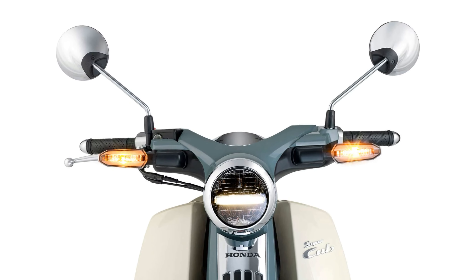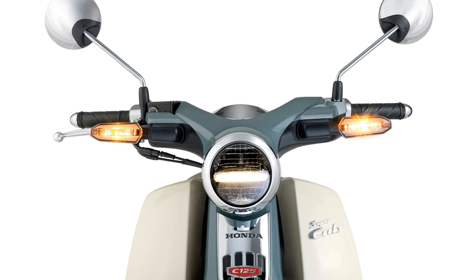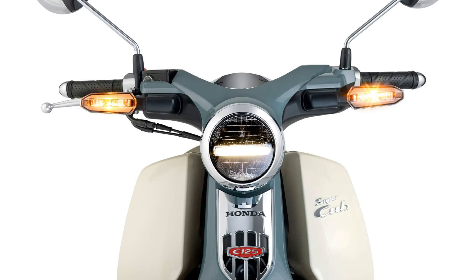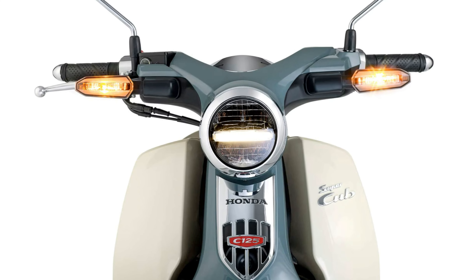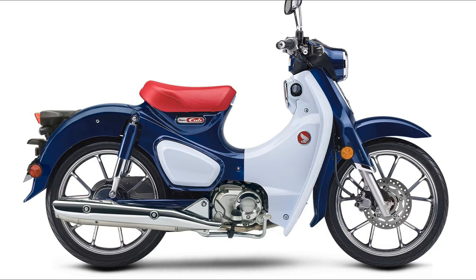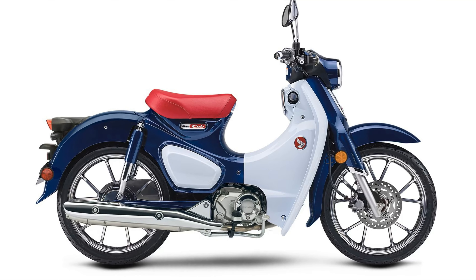Equipped with 17-inch die-cast aluminum wheels, ABS-equipped front disc brakes, and a rear drum brake, the Super Cub C125 ABS prioritizes safety and control. Its compact dimensions and low seat height make it accessible to riders of all sizes, further enhancing its appeal as a versatile and practical mode of transportation.